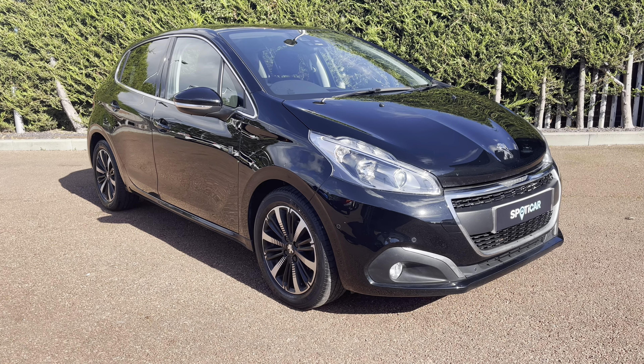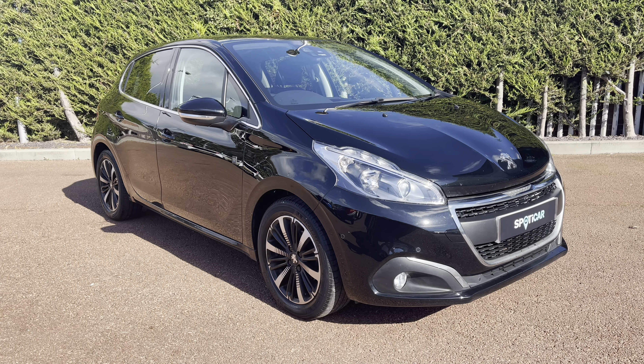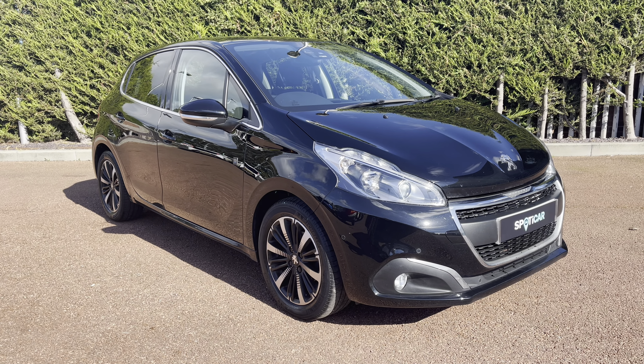Hello, my name is Joe from Sons Winchester Peugeot, and today I'm going to be taking you on a 360 degree tour of this Peugeot 208 1.2 PureTech Tech Edition.